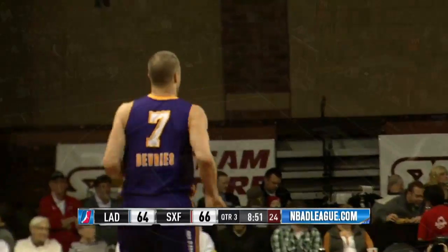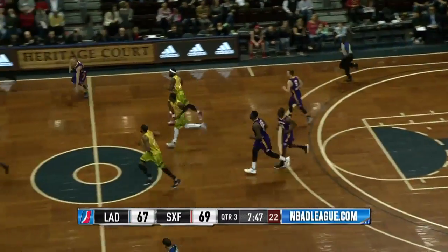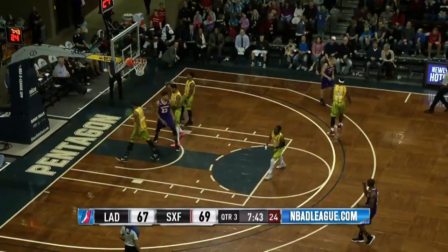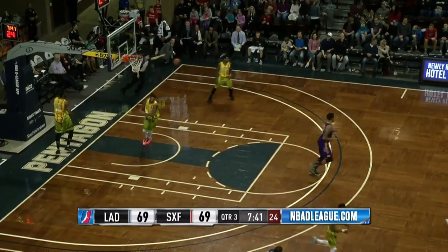That one much better — had that one square, raises the front iron. Quickly the other way, Ingram down low to Harper — he'll put it up and score to tie the game at 69.